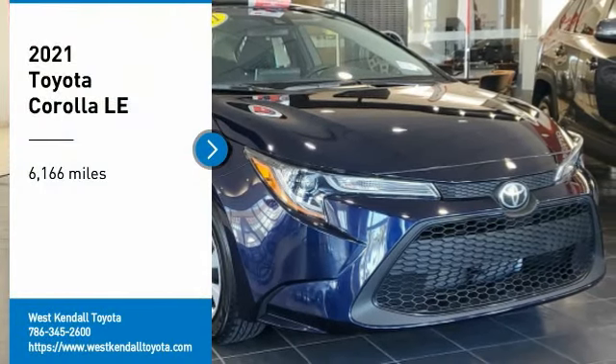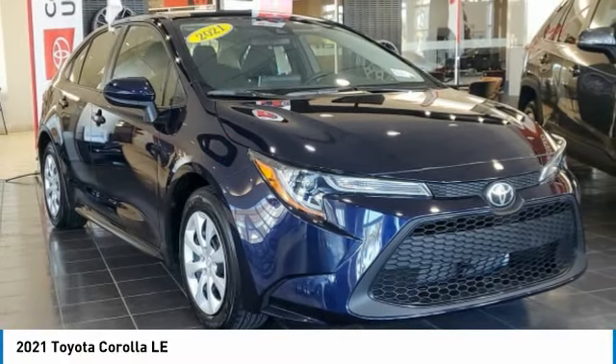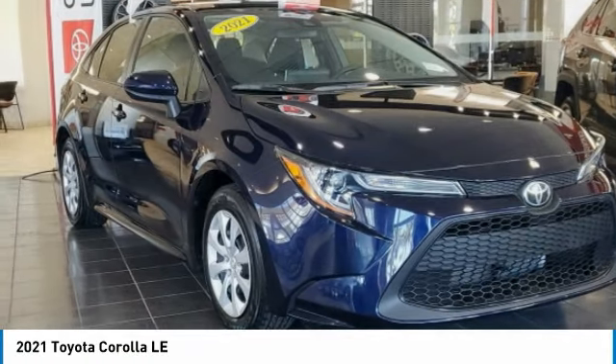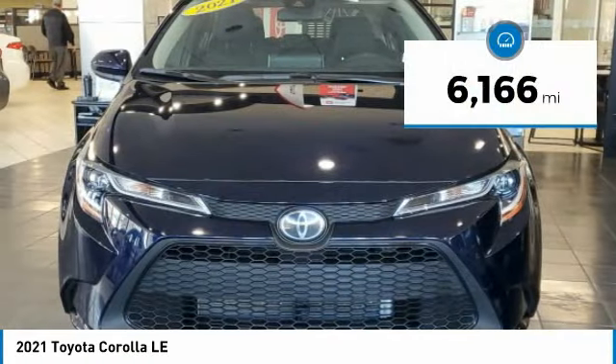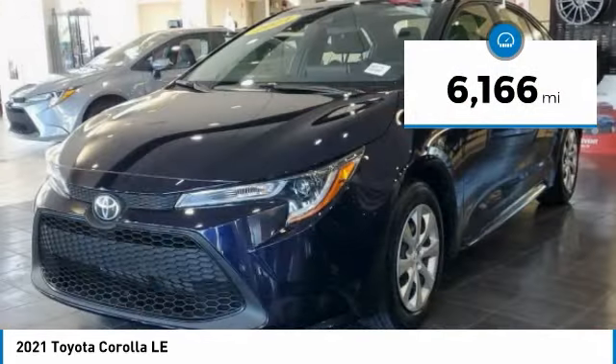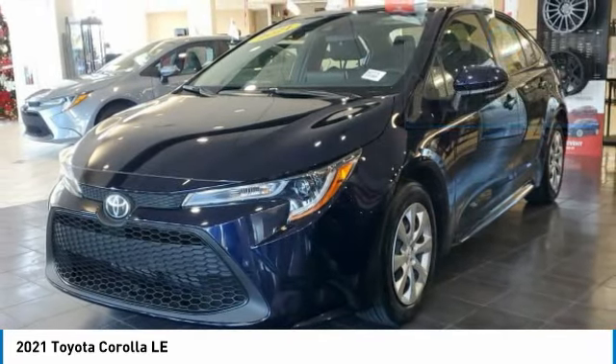Make a great choice today with the 2021 Corolla. The Corolla is still a great option for those who want dependability, comfort, and value. This vehicle has less than 7,000 miles. Here are some of this vehicle's great options.